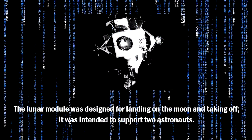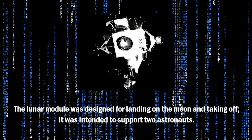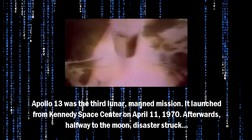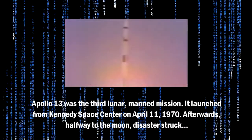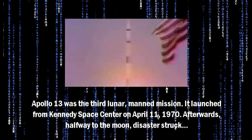The Lunar Module was designed for landing on the moon and taking off, and was intended to support two astronauts. Apollo 13 was the third lunar manned mission. It launched from Kennedy Space Center on April 11th, 1970. Afterwards, halfway to the moon, disaster struck.